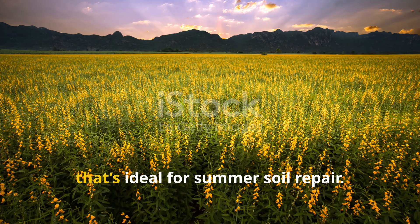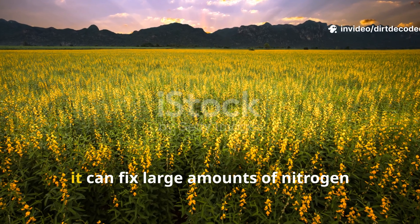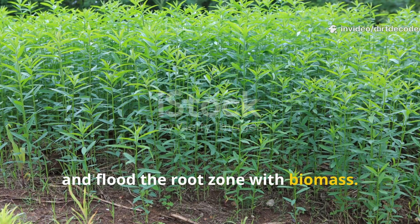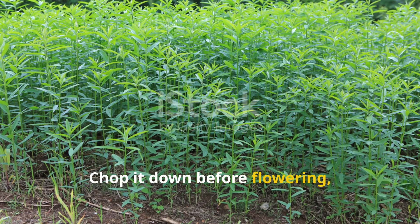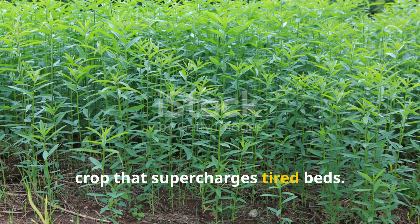Sun hemp is a fast-growing legume that's ideal for summer soil repair. In just 30 to 45 days, it can fix large amounts of nitrogen, improve tilth, and flood the root zone with biomass. Chop it down before flowering, and you've got a natural green manure crop that supercharges tired beds.